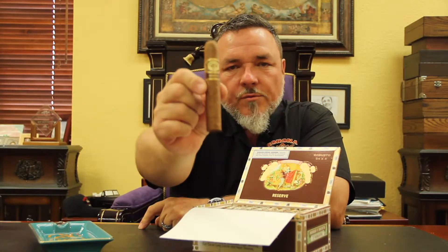Hi, it's Jeff from Corona Cigar. Today we're doing a video review on the Romeo and Julieta Habana Reserve, or just simply now called the Reserve.